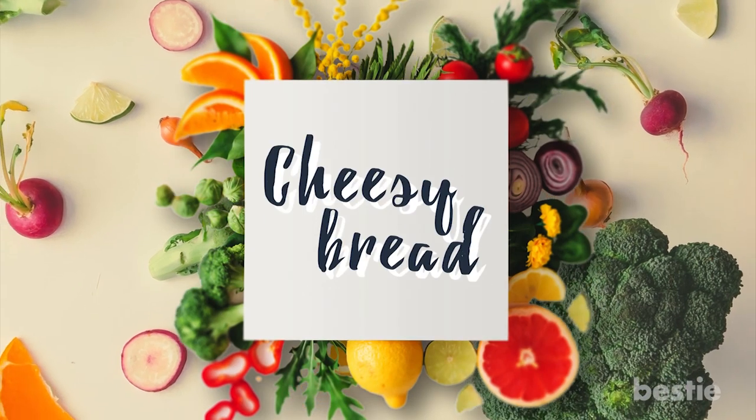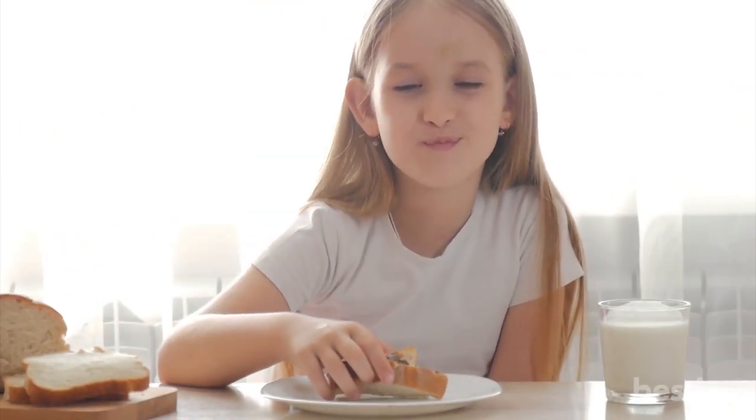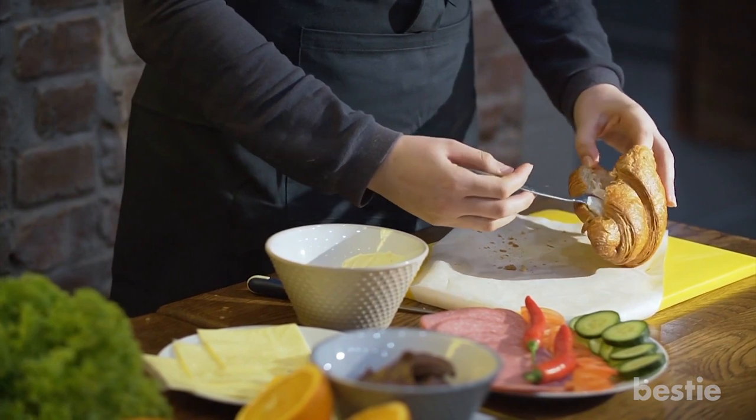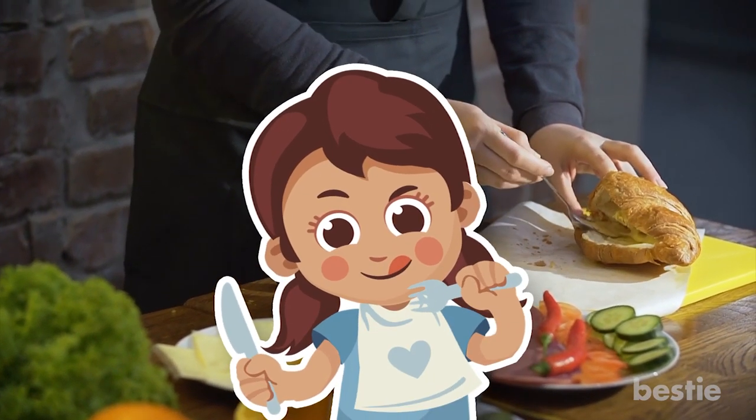Number 6: Cheesy Bread. Cheesy bread is a great snack or appetizer. An easy way to make it is to buy a loaf of bread and cut it both ways on the top. Then fill in the cracks with cheese and herbs and bake it in the oven for a real crowd-pleasing snack.